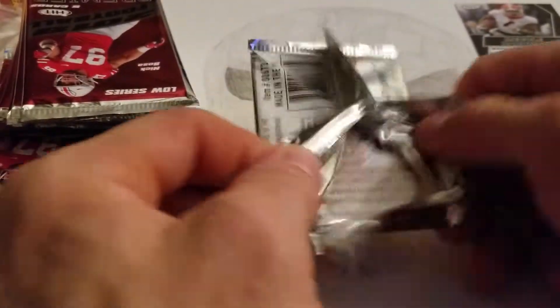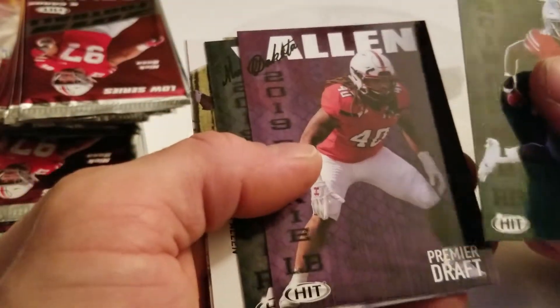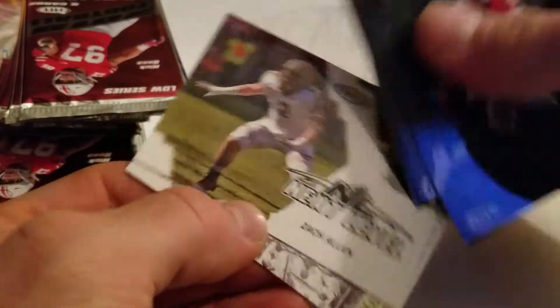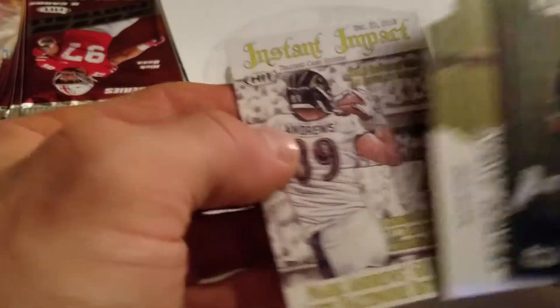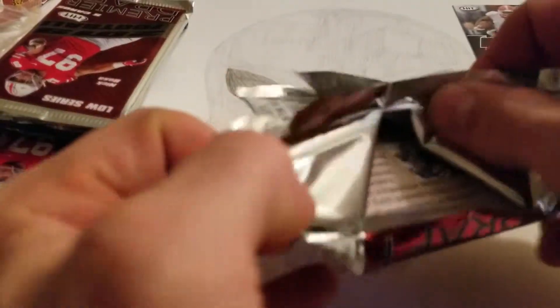Alright, first regular pack. I don't know if you have a chance of hitting any autographs in these regular packs or what, but we'll find out. There's another Weber Jr., Dakota Allen, Marquez Young, Zach Allen — I'm not too familiar with some of these guys. We've got a Mark Andrews. These cards are kind of boring to me if you ask me, I'm just saying that off the bat. Sorry to bore you with this video, but unless I see something exciting, I'm not really thrilled about these yet.